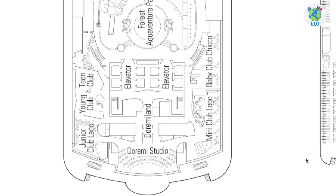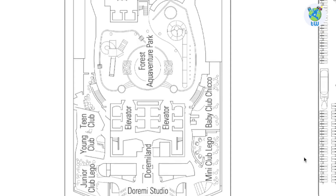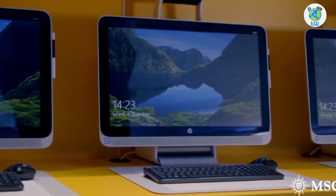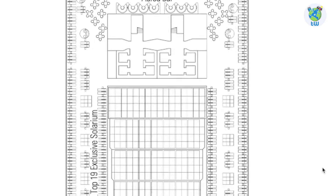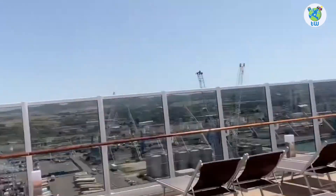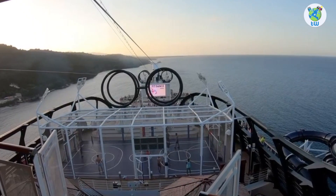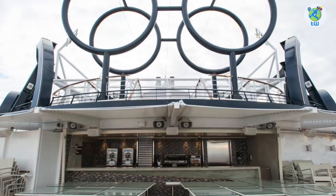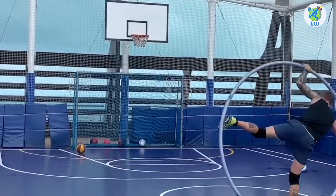Next is Doremi Land, which has a nursery, a mini club for 3 to 6 year olds and a junior club for those aged 7 to 11, as well as young and teen clubs. Deck 19 has a top 19 exclusive solarium for Aurea guests, an Aurea Bar. Next is the Zipline, and aft houses the Miramar Bar. Deck 20 hosts the Adventure Trail as well as a basketball court.